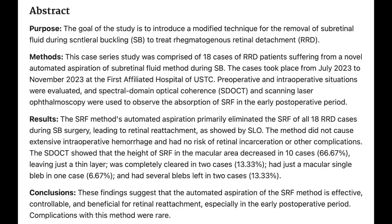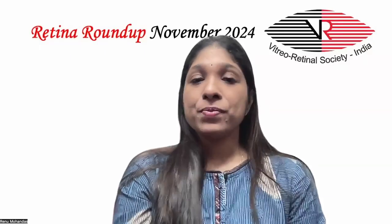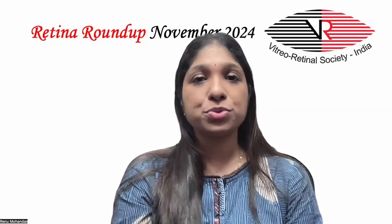They found that the new method of automated aspiration primarily eliminated the SRF in all 18 RRD cases during scleral buckling surgery, leading to retinal reattachment as shown by SLO. The method did not cause extensive intra-operative hemorrhage and had no risk of retinal incarceration or other complications. SD-OCT showed that the height of SRF in the macular area decreased in 10 cases (56.67%), leaving just a thin layer that was completely cleared in 2 cases (13.3%), with a single bleb in 1 case (6.67%), and several blebs in 2 cases (13.3%). Thus, they concluded that the automated aspiration of SRF method is effective, controllable, and beneficial for retinal reattachment especially in the early post-operative period, with rare complications.